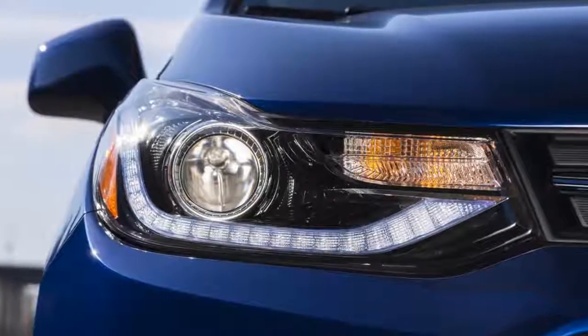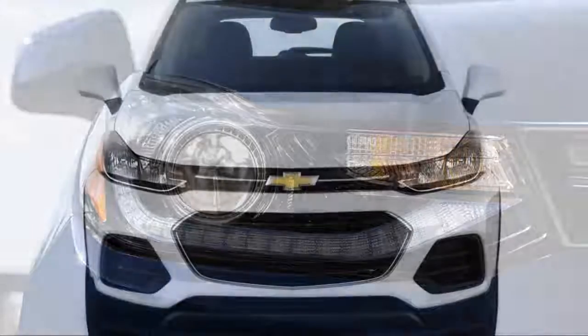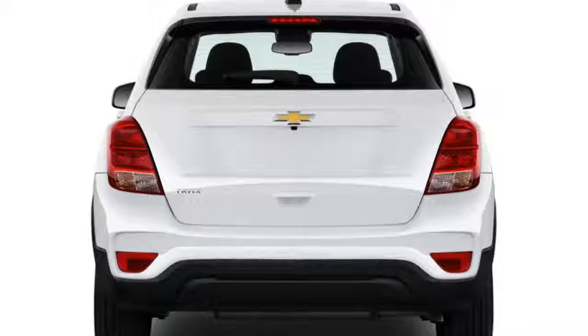The 2018 Chevrolet Trax is either a small crossover utility or a tall hatchback that offers all-wheel drive. Either way it fits four adults, or five in a pinch. We rate it at 5 points out of a possible 10, which is average within the segment.